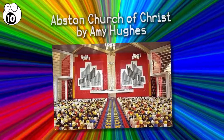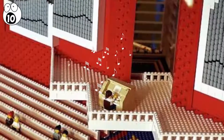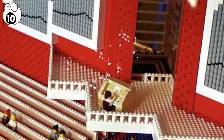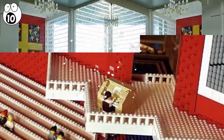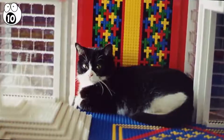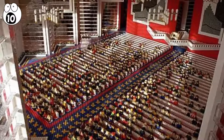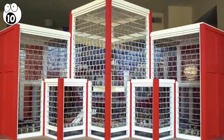Number 10: Abston Church of Christ by Amy Hughes. If you're impressed by detail, you'll be impressed by this one. It features intricacies like an organ player and nearly 4,000 windows. At seven feet tall, even Amy's cat took a shine to this architectural Lego marvel. The church took a year and a half to plan and build, and it's well worth the time spent.